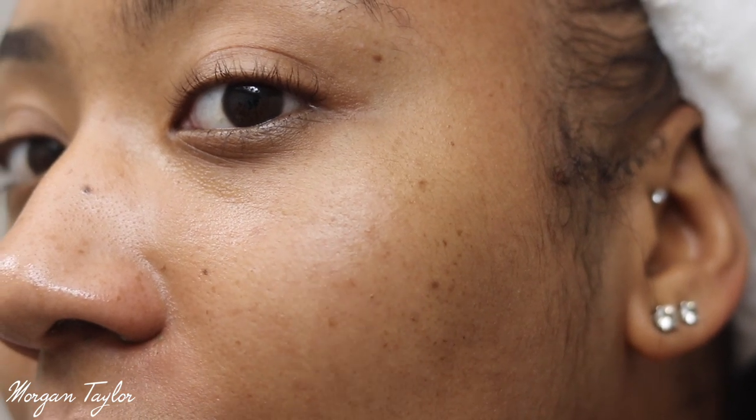That is my face routine for Self-Care Sunday! I'll leave links to all the products below if you're interested. Let me zoom up so you can see my face after everything — this is my bare skin. I'm starting to get these little freckles on my face. Skin is looking pretty good! If you guys have questions or like these skincare videos, please let me know and I'll do more. I hope you enjoyed it — see you next time, bye!